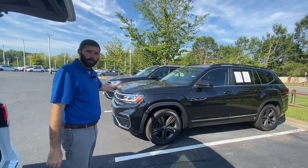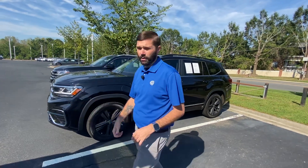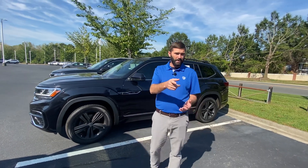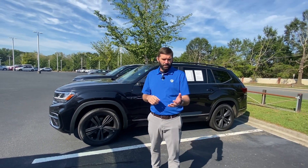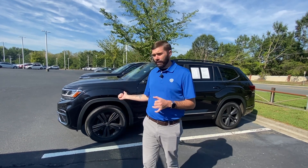Now this beautiful one here is a 2021 as well, but it's certified pre-owned. It's only got 30,000 miles on it. What that means for you is you're going to get the remaining 20,000 miles on the factory warranty, plus an additional two years or 24,000 miles, which also includes roadside assistance. So huge benefits to this car.